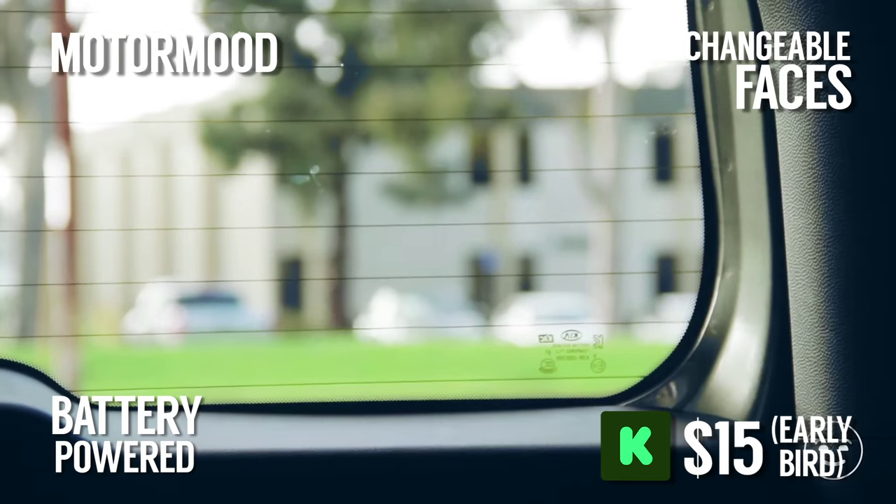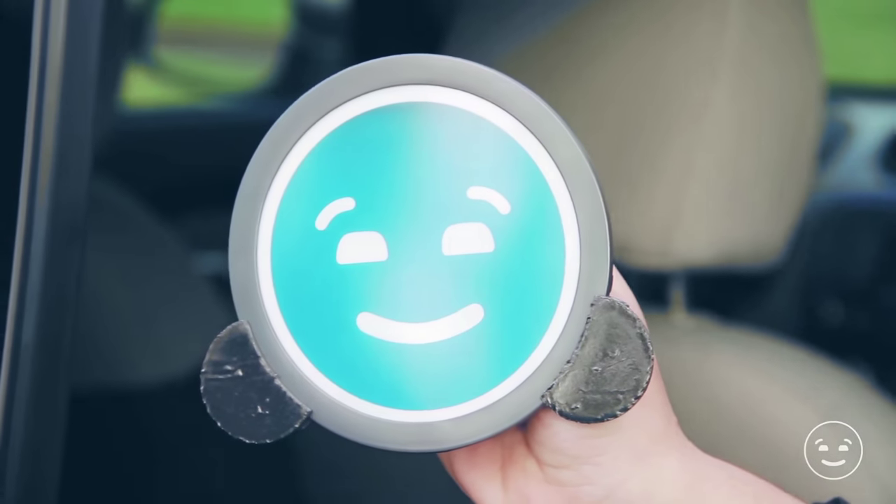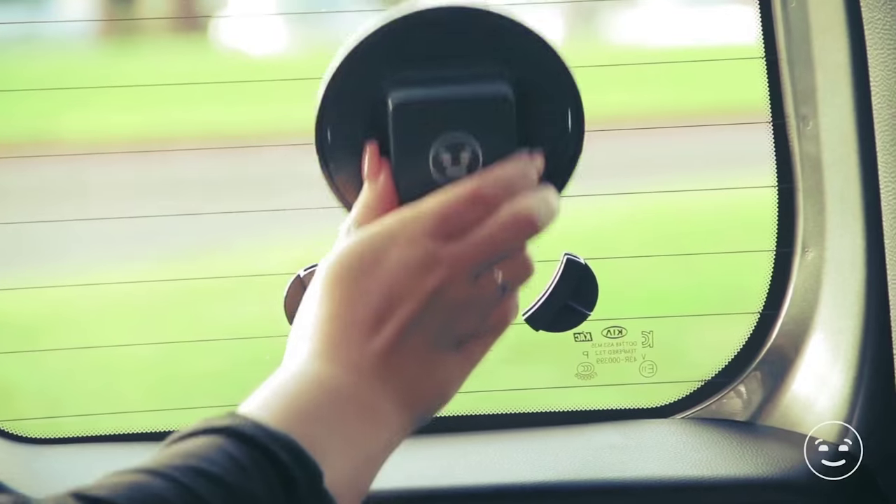The next time someone lets you into their lane, just press the button and you'll shoot them a friendly happy face smile, making the roads a happier place for everyone. It comes in a variety of colours, and it sure beats the one-finger salute I often get while out driving. Undeservedly, might I add.